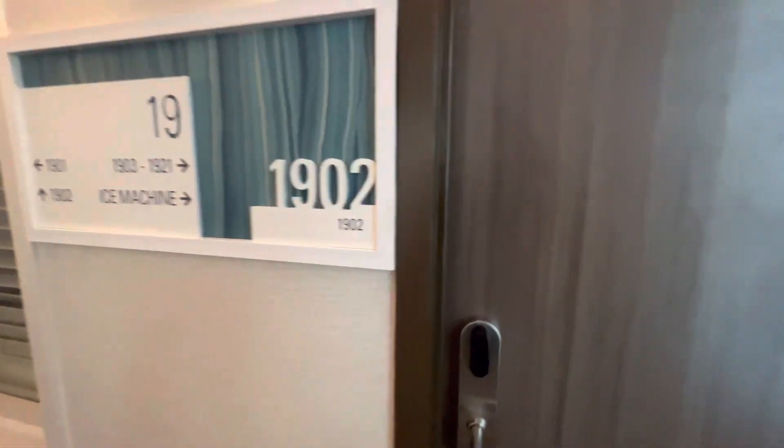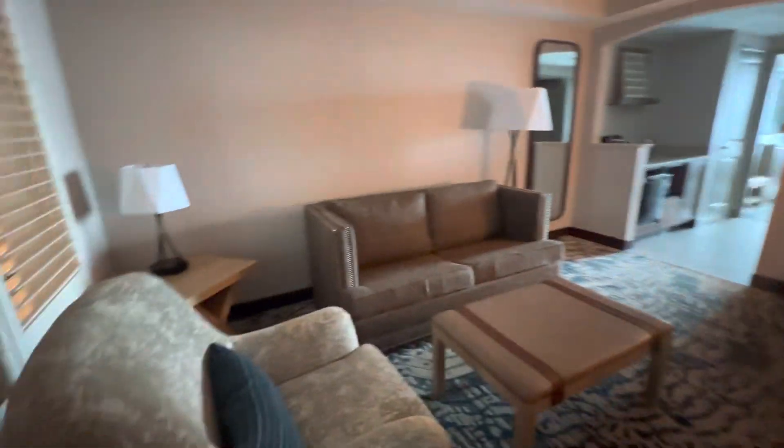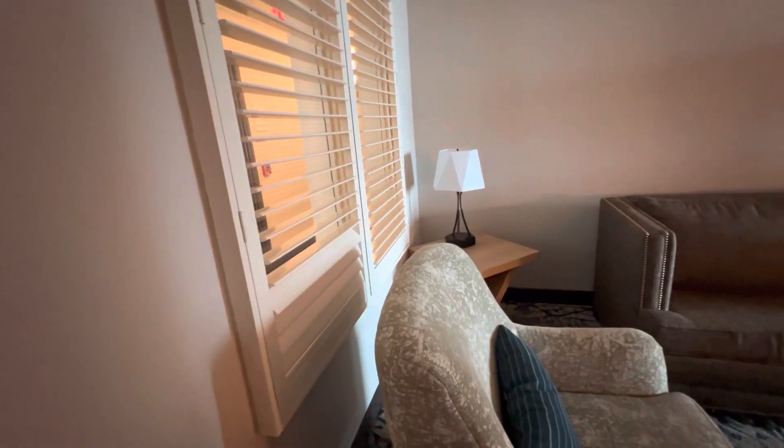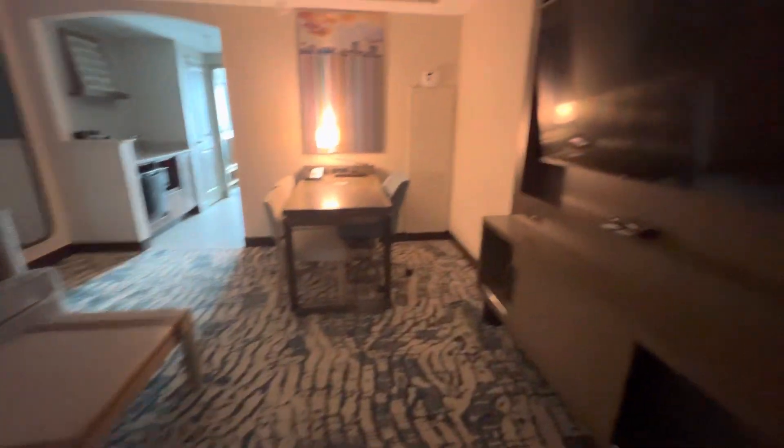All right guys, we're in room 1902. Let's check it out. So when we come in, you got a spacious living area. Our room is by the elevator, but pretty nice.